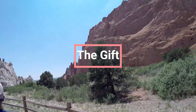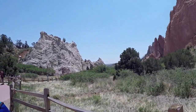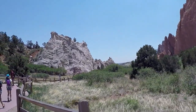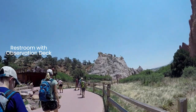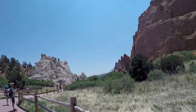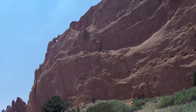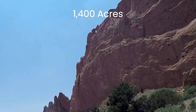Garden of the Gods is a gift — literally. Charles Elliott Perkins bought the land in 1879. Mr. Perkins gifted the land to the people of Colorado Springs with conditions, the main one being that it be cared for and available to all free of charge. Another condition required no buildings or structures on the land unless it was for the direct care of the park. The original donation was 480 acres. Through other donations and efforts, the total land is now almost 1,400 acres.